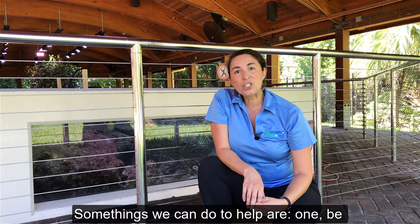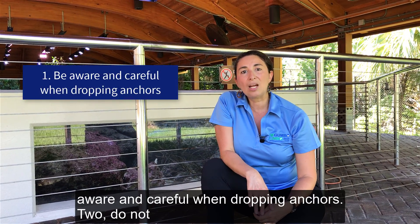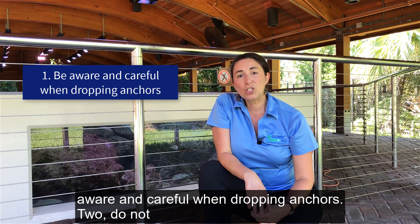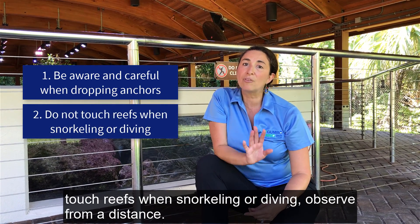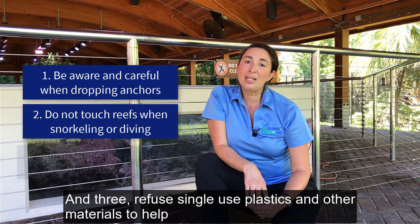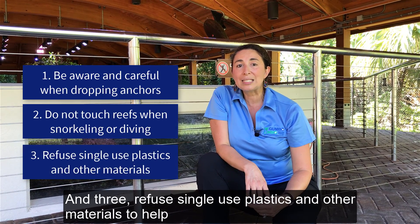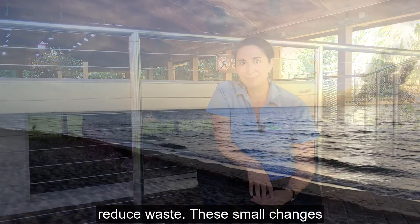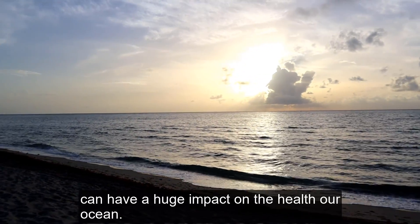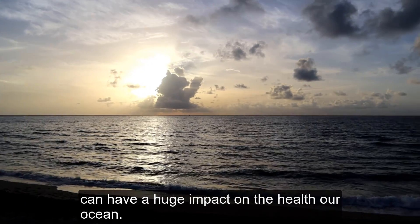Some things we can do to help are: one, be aware and careful when dropping anchors; two, do not touch reefs when snorkeling or diving — observe from a distance; and three, refuse single-use plastics and other materials to help reduce waste. These small changes can have a huge impact on the health of our ocean.